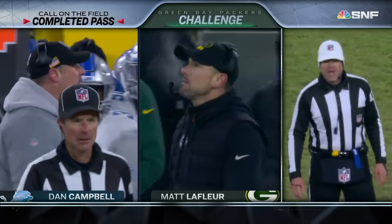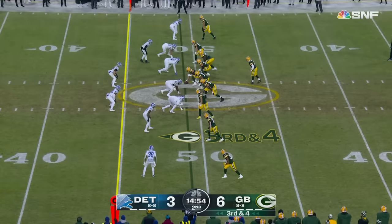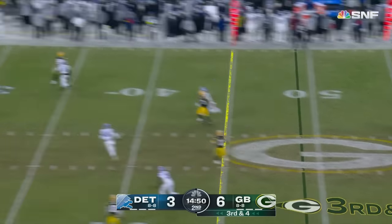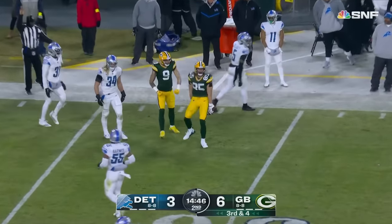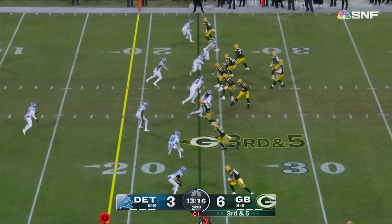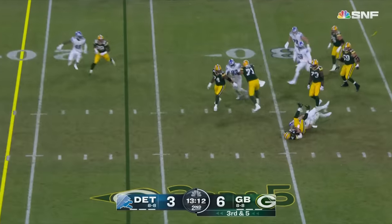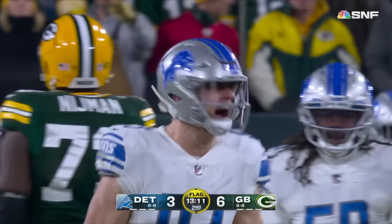After review, it is an incomplete pass; it's still the Lions' down. Rodgers back, foot flip — it is brought in by Tonyan, his tight end. Terrific grab at the 29; it looks like man coverage, Anzalone out here on Tonyan. Rodgers — Hutchinson got him again. Flagged down. Aidan Hutchinson, two sacks.